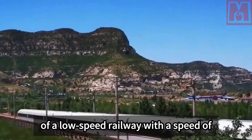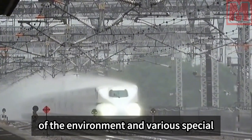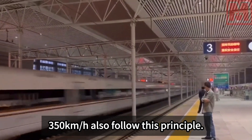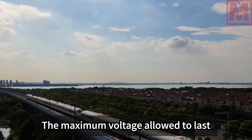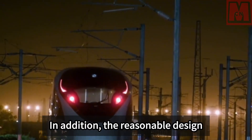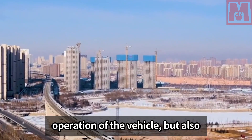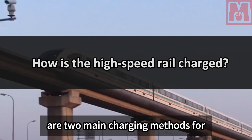China has clear regulations on high-speed rail power supply voltage. For railways at 160 km/h, the rated transmission voltage is 27.5 kV, and accounting for environmental factors, the pantograph voltage ranges between 20 kV and 29 kV. For 350 km/h lines, the maximum sustained voltage is 27.5 kV and 29 kV can only last five minutes. Traction substations are spaced approximately 60 to 70 kilometers apart, ensuring smooth vehicle operation while minimizing energy consumption.